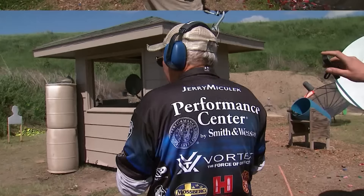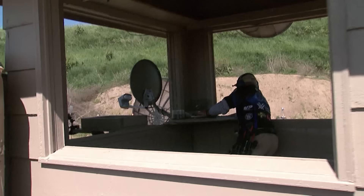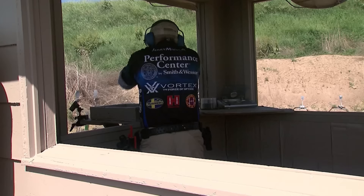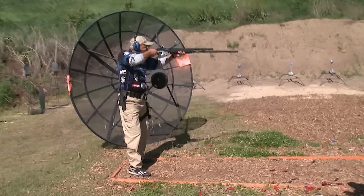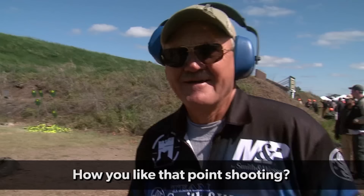Next on the stage is Jerry. Because he is in the open division, he has the advantage of a red dot on his M&P Core pistol, and he puts it to good use. With the shotgun now — there are few shooters out there that can match this pace. A quick stick load and the four Tannerite targets are down. It's a great run for Jerry.